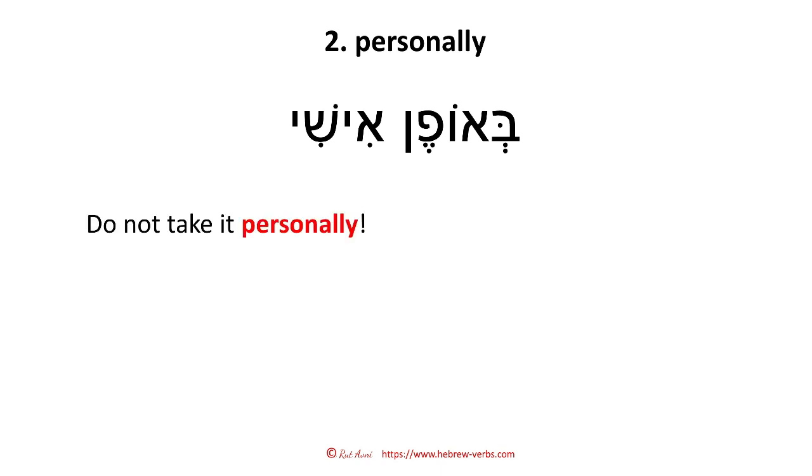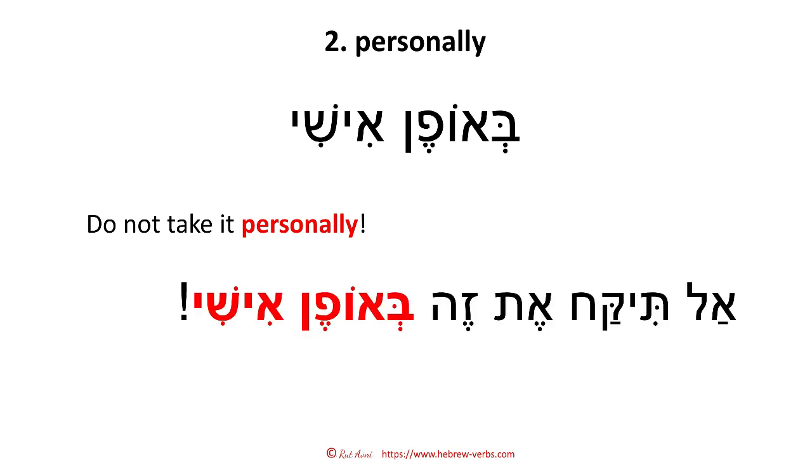Do not take it personally — 'al tikach et ze beofen ishi.' These kinds of sentences that I teach you, you can apply directly in an everyday life sentence. This is actually the philosophy that I apply in the Hebrew verb course.